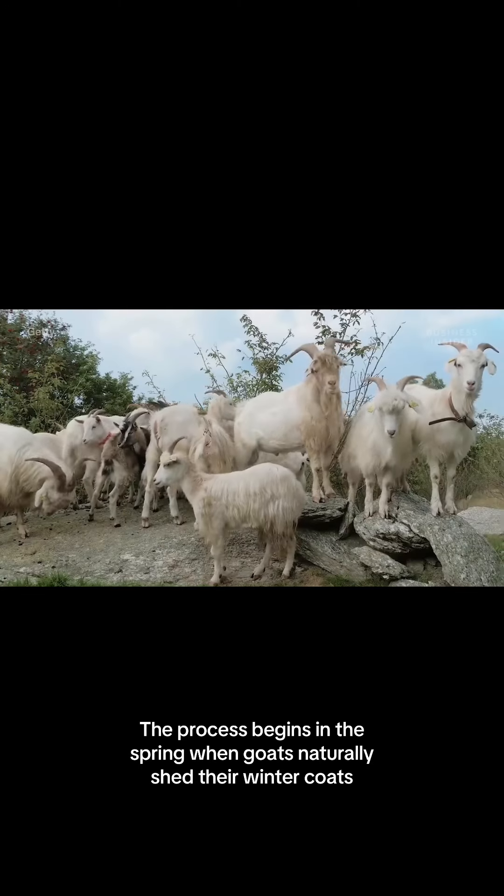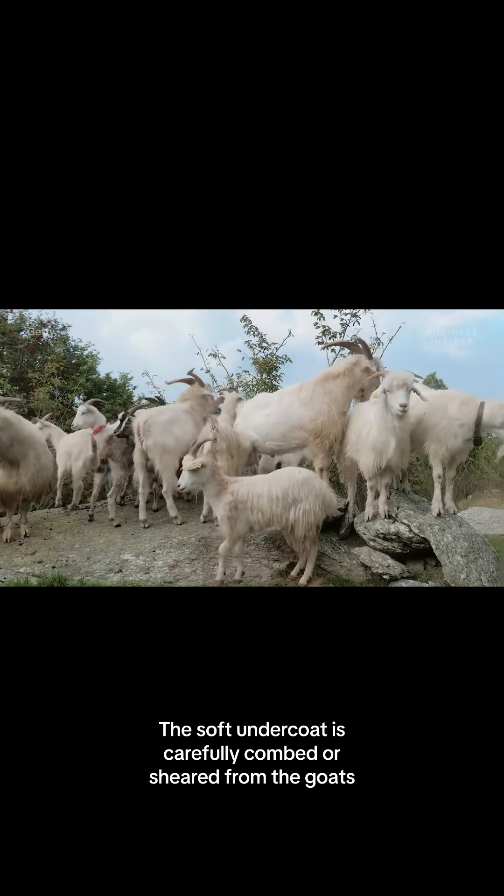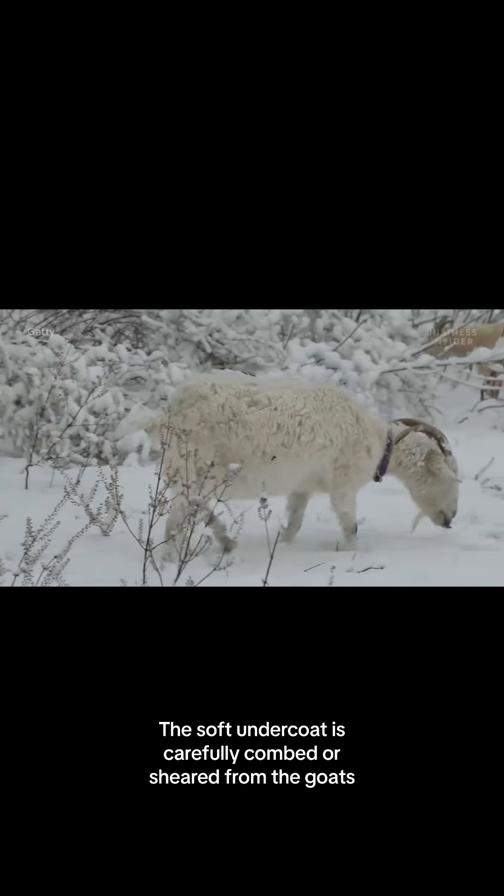The process begins in the spring when goats naturally shed their winter coats. The soft undercoat is carefully combed or sheared from the goats.